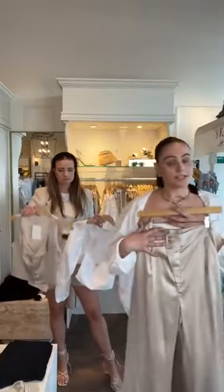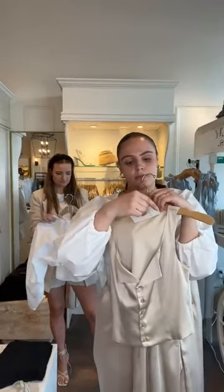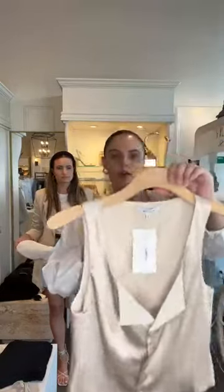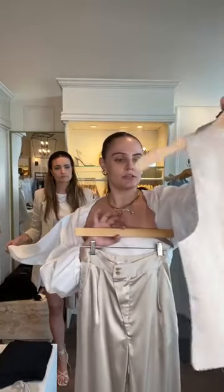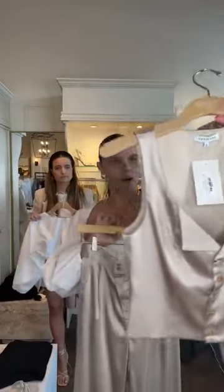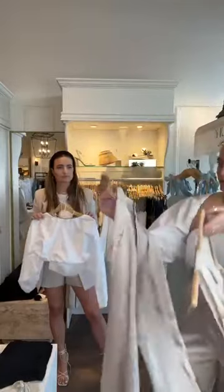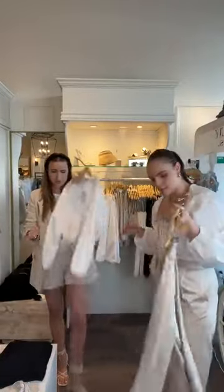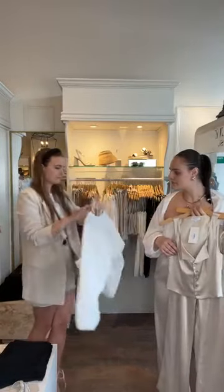This top is the Square Neck Satin Button-Up for $54.95, extra small through large. It's a really beautiful champagne color, kind of a satin material, with a nice little dramatic collar. Super cute to throw a blazer over it — great for spring. And calling all brides: this little top would be really cute for showers and bachelorettes.